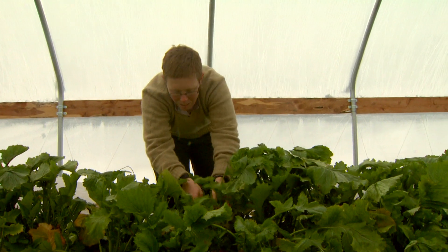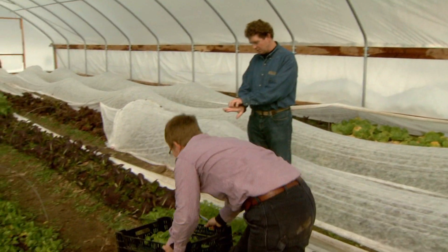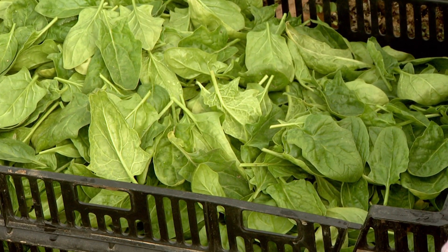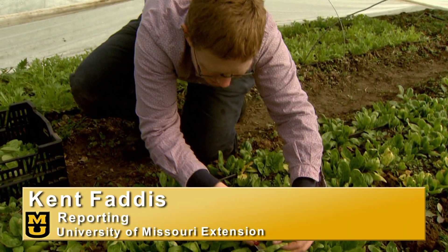Graysnack is one of more than 150 farmers in Missouri to receive the grant. The hoop house keeps Graysnack busy harvesting, and her customers happy. There's a demand for good quality produce in the winter months. From the University of Missouri, I'm Kent Faddis reporting.